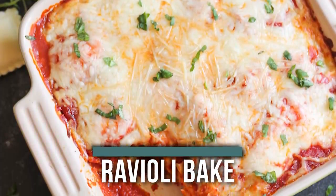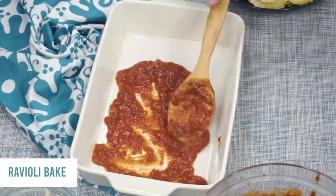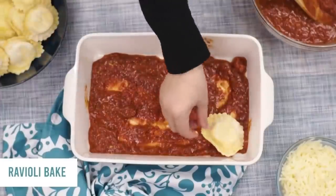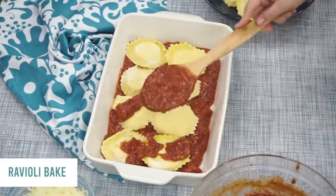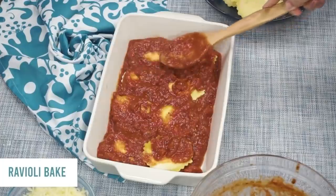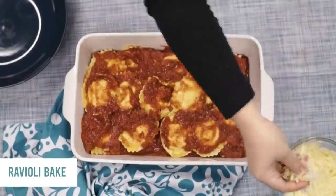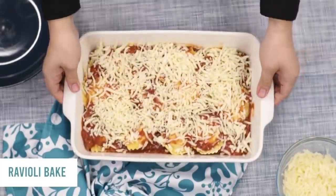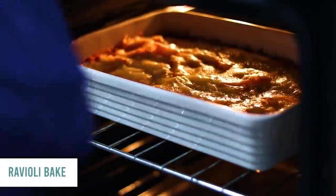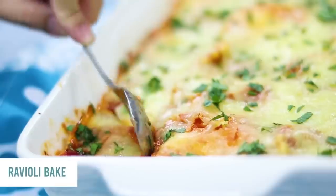Up next is our ravioli bake. I love this because you throw everything in, cook it, done. Take a jar of spaghetti sauce and put about half a cup on the bottom of a 9x13 pan. Add a layer of frozen raviolis — you can find these in almost every grocery store's frozen section. Add a little more sauce on top, spread it around, then add another layer of raviolis. Finish with the rest of your spaghetti sauce and top with mozzarella cheese — about one to two cups. Preheat your oven to 350 degrees and cook for about 30 minutes, or until the cheese is melted and the ravioli is cooked all the way through. This recipe is so easy that even my 11 or 13 year old can help make it, bake it, and serve.